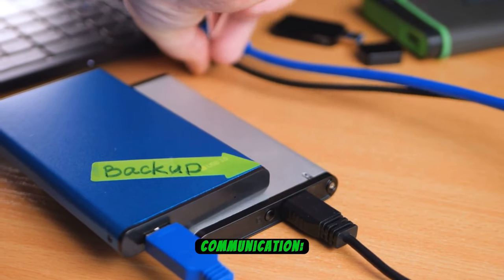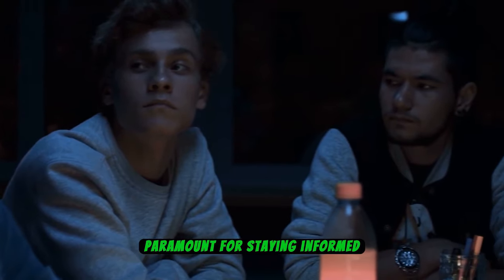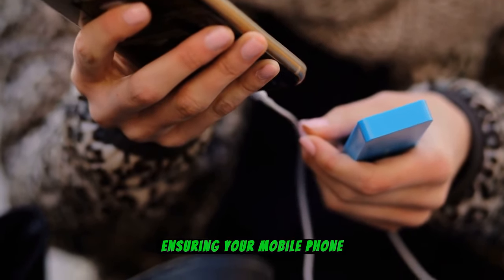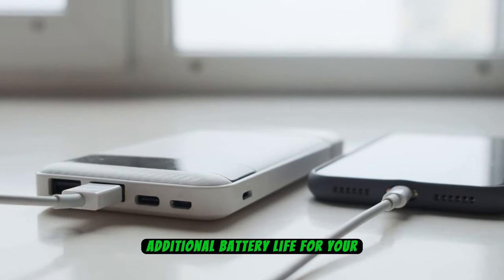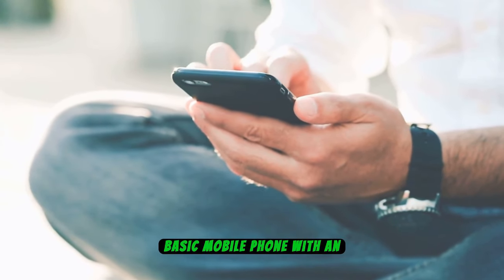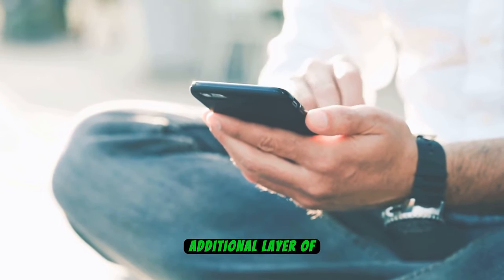Number 12: Backup Communication. Maintaining communication during a blackout is paramount for staying informed and connected. A backup communication strategy involves ensuring your mobile phone remains powered. Investing in a charged power bank can provide additional battery life for your device when electricity is unavailable. Furthermore, it's prudent to consider having a basic mobile phone with an extended battery lifespan as an additional layer of communication resilience.